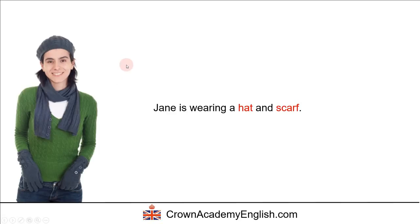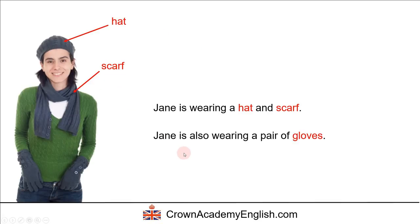And more winter clothing. Jane is wearing a hat and scarf, and Jane is also wearing a pair of gloves. This is her left glove and this is the glove on her right hand. We can also see there are some buttons on the gloves and on the scarf. She's also wearing a green jumper — and the Americans would say she's wearing a green sweater.